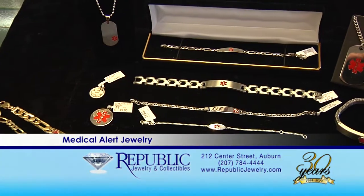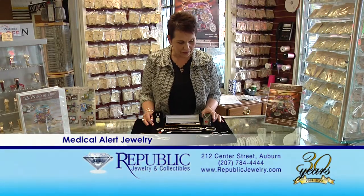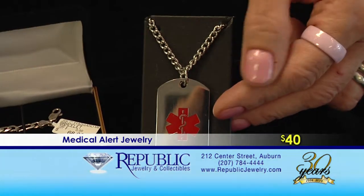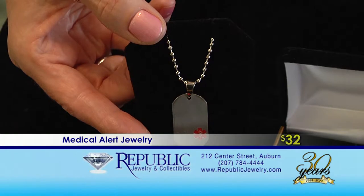Today, I'm going to be showing you the various styles of medical ID jewelry that we sell here at Republic Jewelry for men, women, and children. As most of you are aware, a medical ID bracelet or tag is worn by an individual with a medical condition. Let's begin by showing you a few of our styles. Here I have today a tag, which is made of stainless steel. As you can see, there are various sizes to meet your needs.